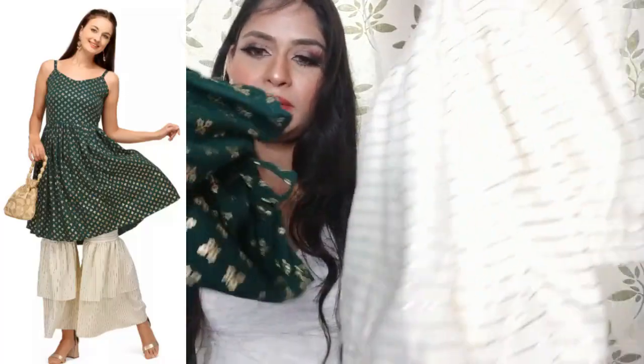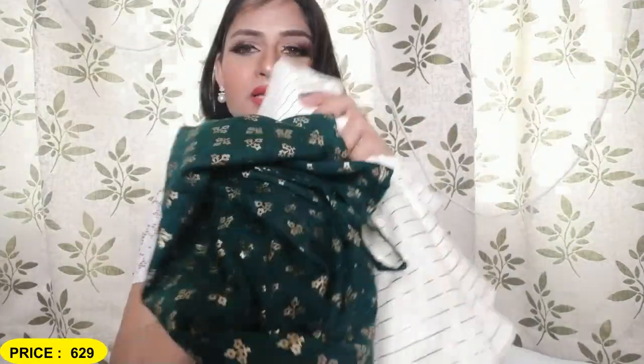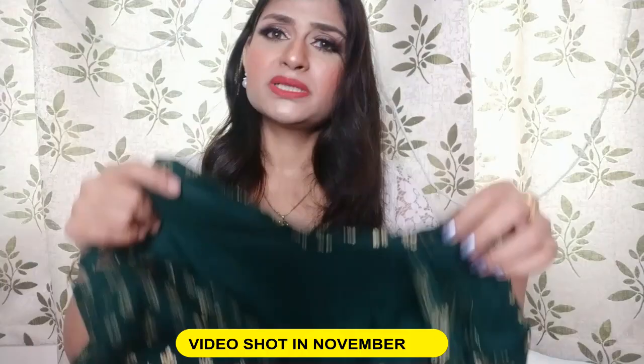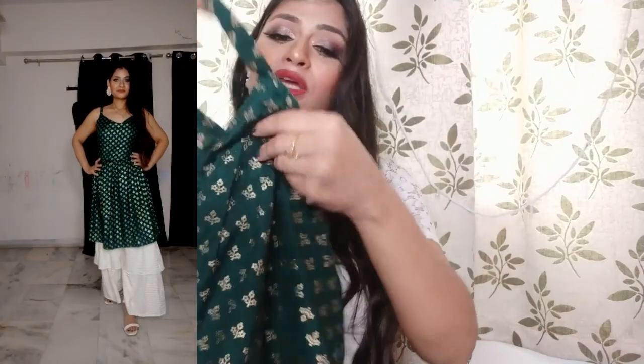Now we are getting into the video. The first piece I will show you is a skirt and a shirt — you can also choose a plazo panta. This piece had 2-3 color options available; I have the bottle green. This is a strap style, as you can see.